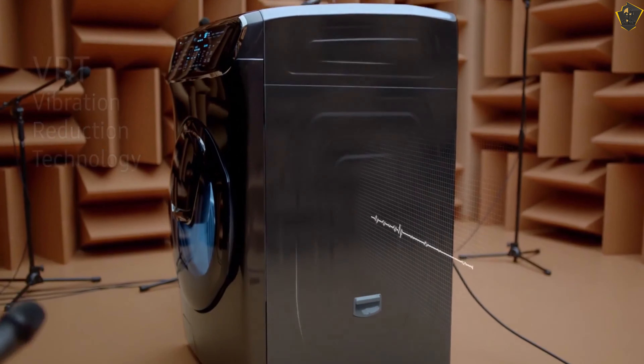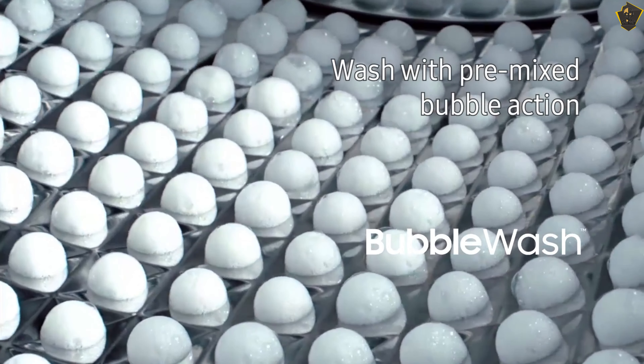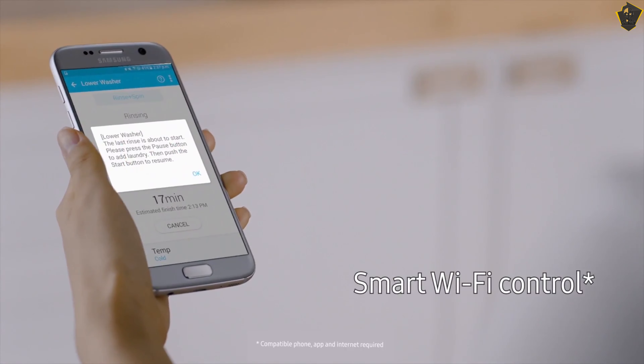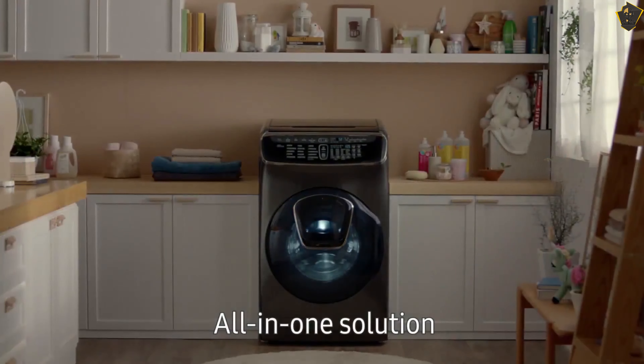The smaller upper washer is made for delicates, items prone to bleeding, or single items like that dirty blouse you want to wear tonight. Cashmere sweaters washed in it came out clean and without damage. Samsung washers exhibit excellent cleaning and fabric care performance.